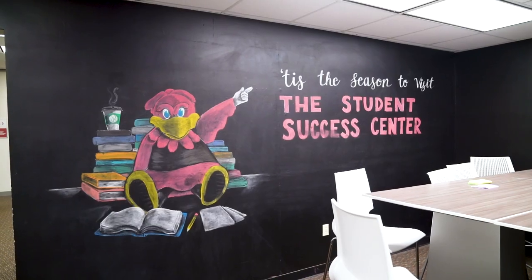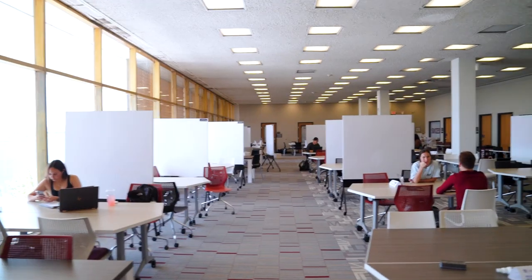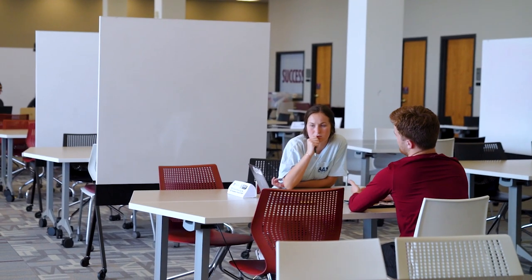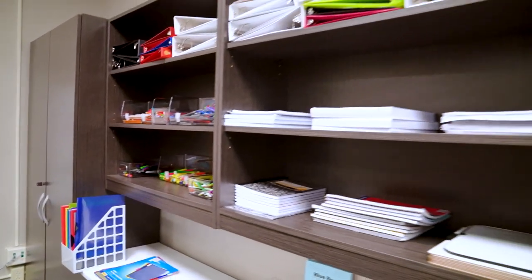Welcome to the Student Success Center, where we offer a number of services all included in your tuition and fees. We have a peer writing lab, peer tutoring which includes drop-in tutoring and one-on-one tutoring, supplemental instruction, money management for budgeting, success consultations for study and test strategies and time management, and the Gamecock School Supply for free supplies to all students.